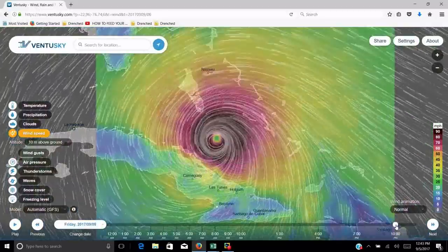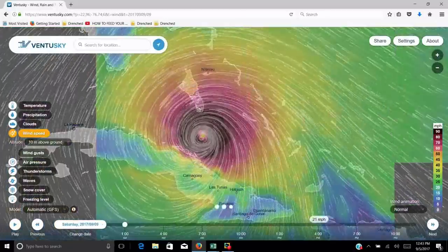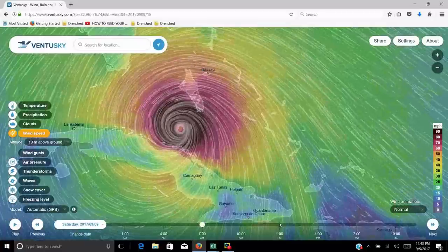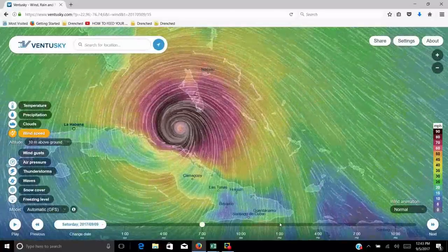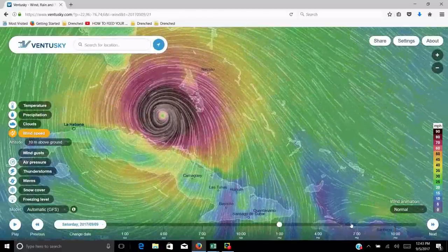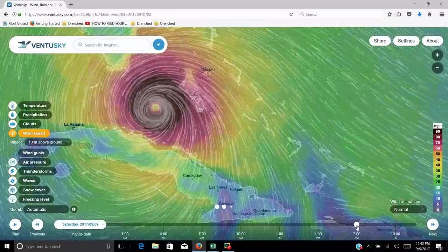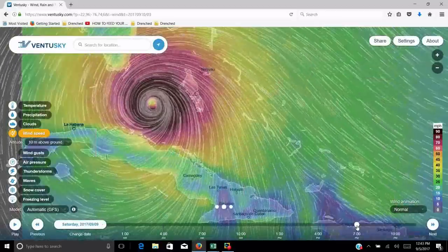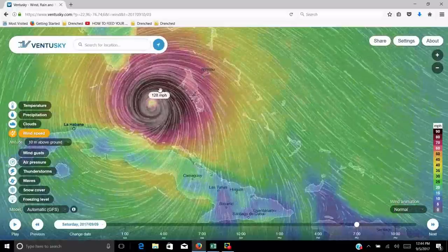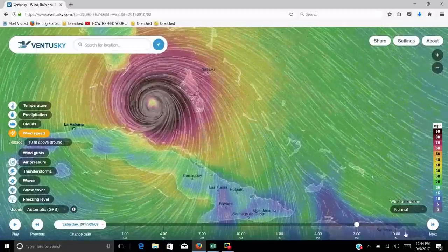Moving right up along the coast of Cuba. Here we go — 7 a.m., 1 o'clock Saturday afternoon. This thing is going to be right on top of the Florida Keys. 4 o'clock Saturday, 7 o'clock Saturday — you can see the wind speeds: 122, 126, 128, 129-mile-an-hour winds going right into the Florida Keys. And now it starts to turn north here, starts to move north.